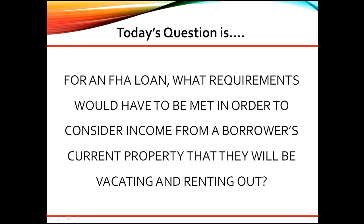A copy of a lease covering at least one year, as well as evidence of the security deposit for the first month's rent, would be required. Be sure to follow applicable guidelines to determine what rental income amount can be used in qualifying the borrower.